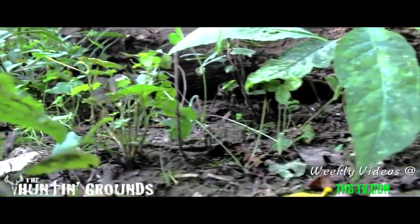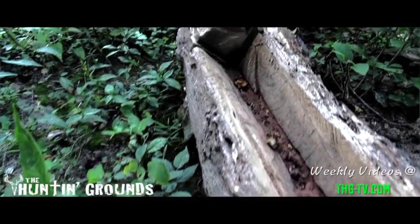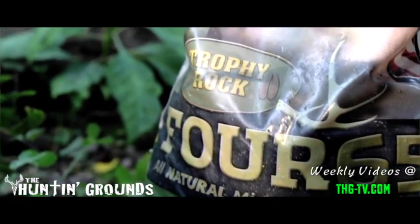Deer have consumed it. As you can see, the area around it is not disturbed — they have not come in and dug out and left a big bunch of rocks and a nasty area. It's been very clean. We know they've consumed all of it; it's been in here, or either it's absorbed into this log.